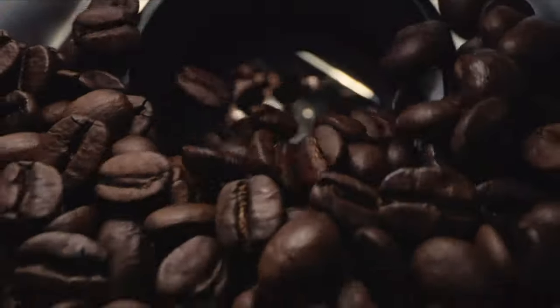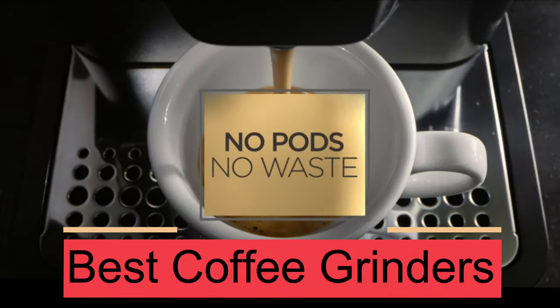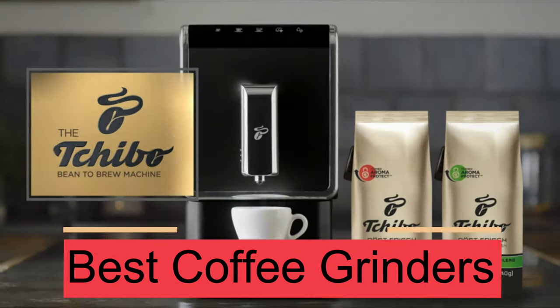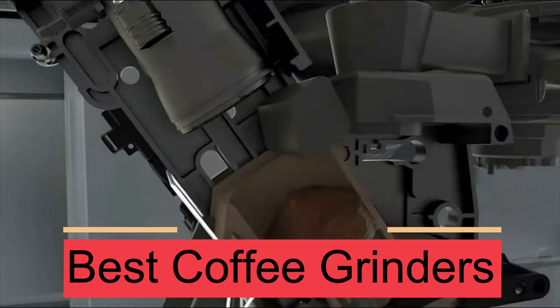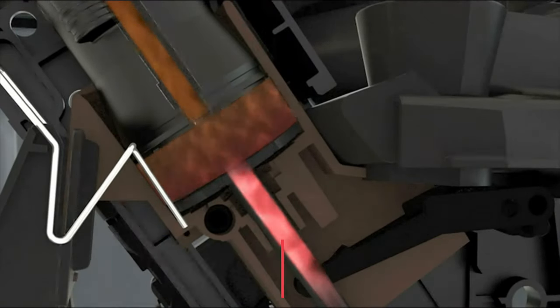In this video, we present the best coffee grinders on the market today. Regardless of whether you are looking for the budget option or the best of the best, we have chosen one for each category. We made this list in no particular order.